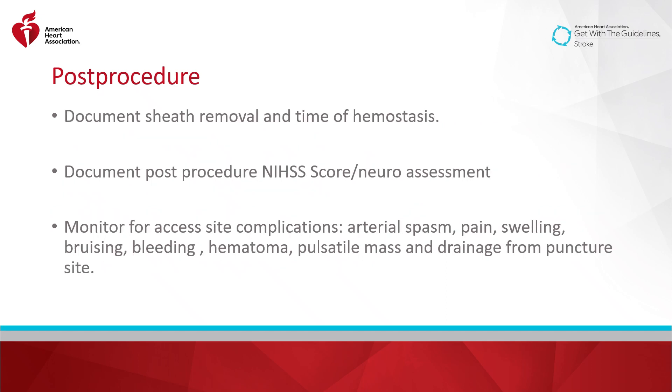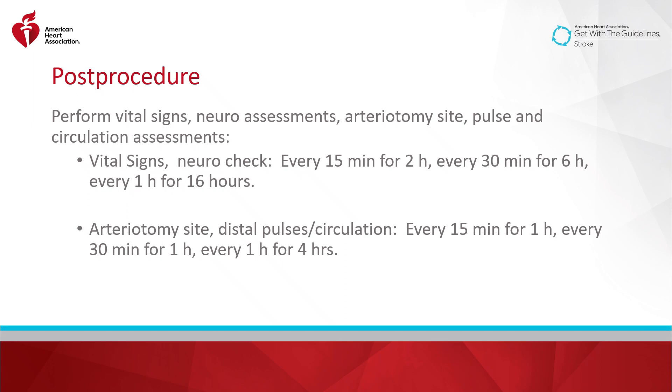The post-procedural monitoring phase begins at the completion of the thrombectomy procedure and sheath removal once hemostasis is achieved. Sheath removal time and time of hemostasis should be documented. Current evidence supports the completion of a repeat neuro assessment after the procedure and an NIH score. The nurse should monitor for access site complications, including arterial spasm, pain, swelling, bruising, bleeding, hematoma, pulsatile mass, and drainage from the puncture site. The authors of the scientific statement provide some guidance regarding the timing of post-thrombectomy vital signs, neurochecks, and site assessments.